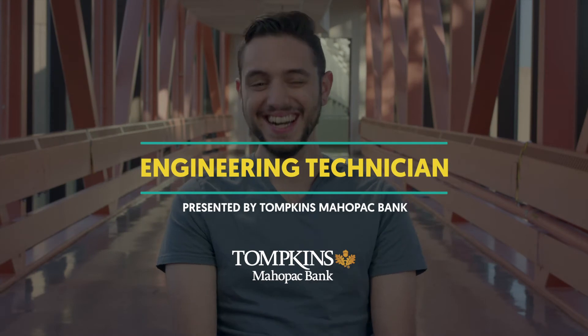You kids want to know what it's like? Hey guys, my name is Mike. I'm an engineering technician for Imagine, and this is what my day typically looks like.